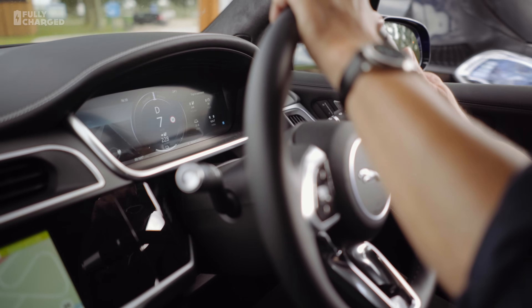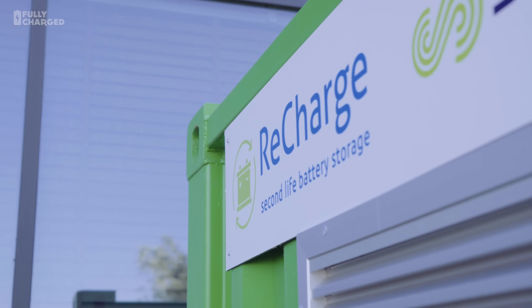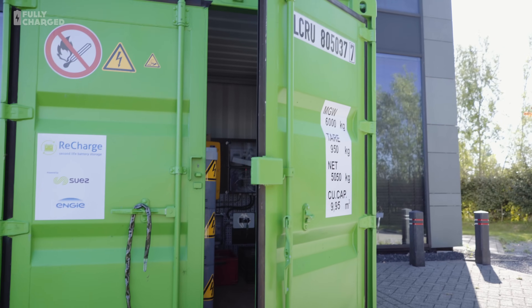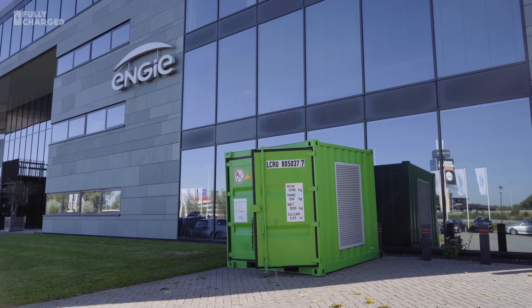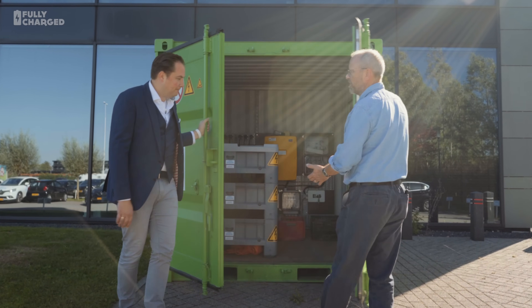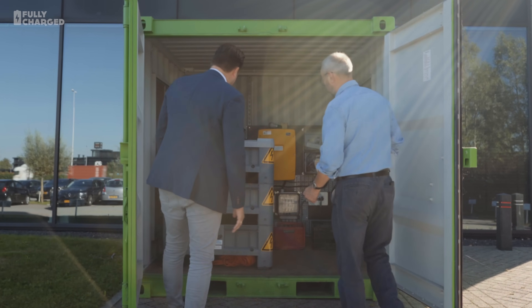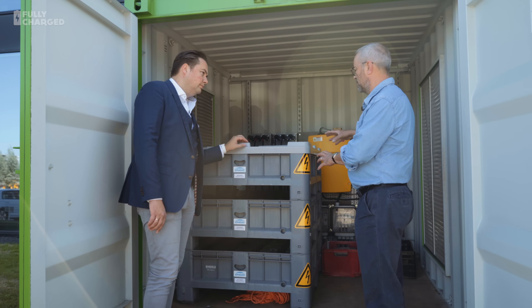Jakob then wanted me to see another energy storage system they're using at Engie — this time at a nearby office where the roof was already covered in solar PV. So we hopped in the Kona and the I-PACE and drove up the road to take a look. So Jakob, this is a green porta-cabin outside an office block. Batteries inside?